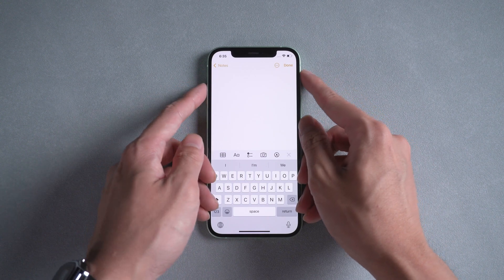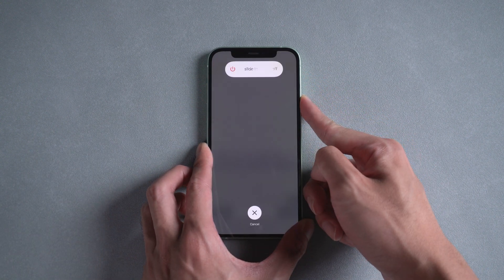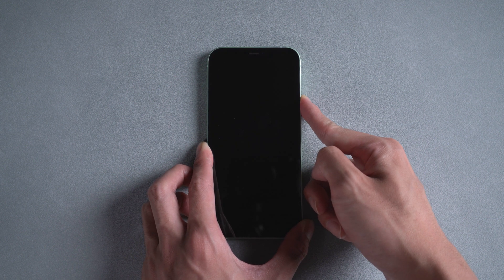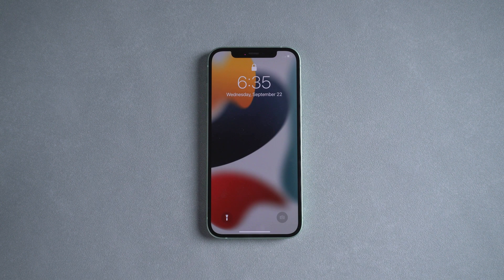Method 3: Force restart. For iPhone 8 or above, quickly press volume up and down, then hold the power button until the Apple logo comes out. If it doesn't work for you, we highly recommend you try the next method.